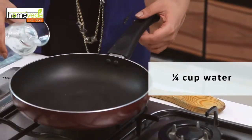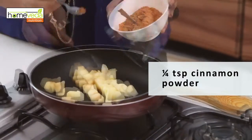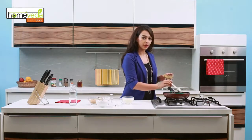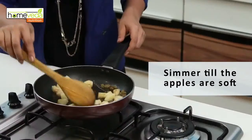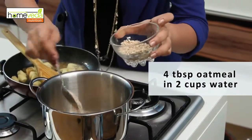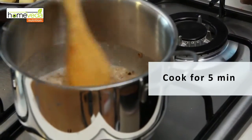Now we're going to make fruity oats, which will give you your daily dose of energy. In a pan, we're going to add a bit of water, then add an apple which has been peeled and chopped, a pinch of cinnamon powder, a tablespoon of raisins which are a rich source of carbohydrates, and also 2 teaspoons of brown sugar.